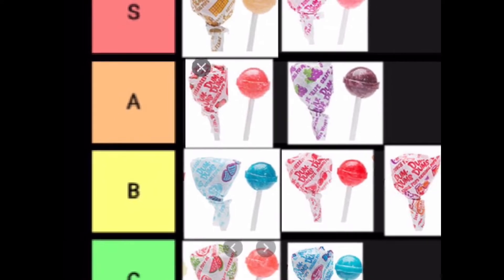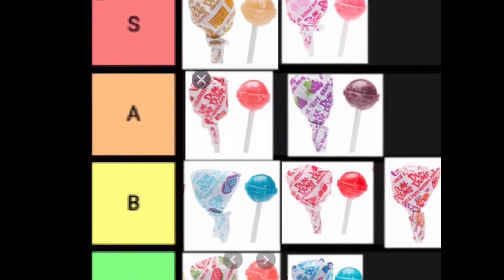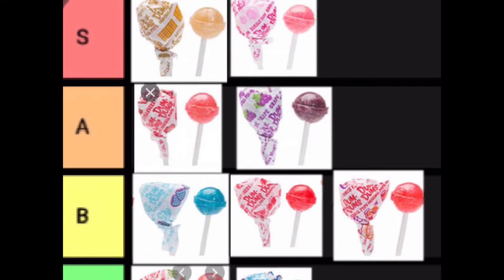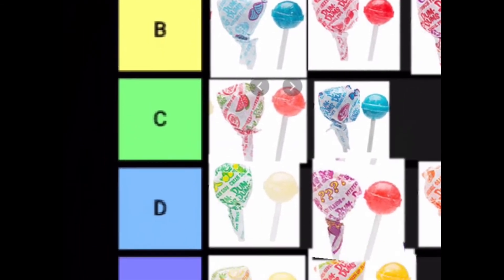In B tier we have blue raspberry, cherry, and fruit punch. There are a lot of different red Dum-Dums, and honestly I can't even tell the difference between some of them, so they're all on the same tier because I'm sure they taste the same.